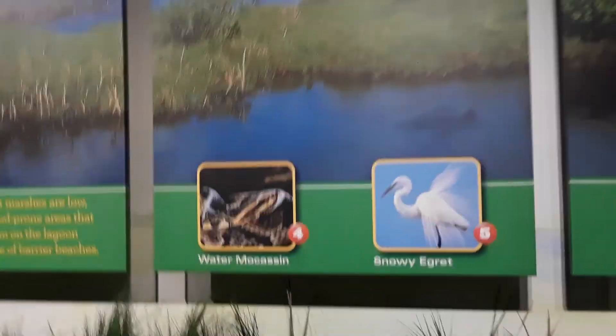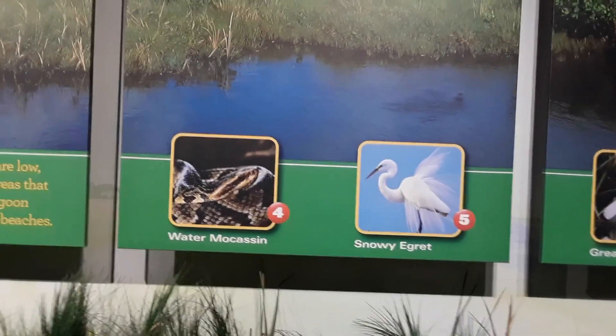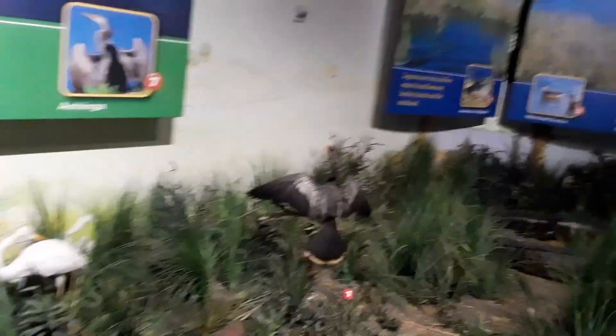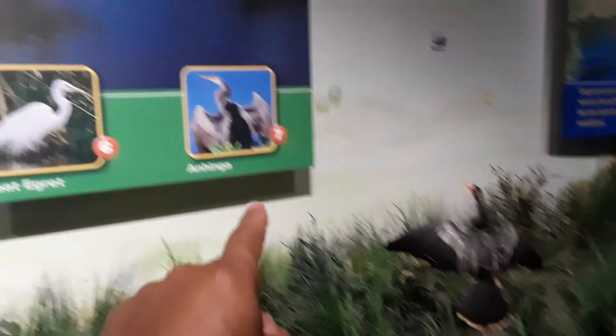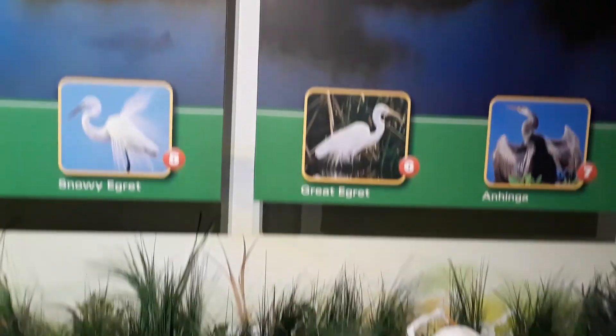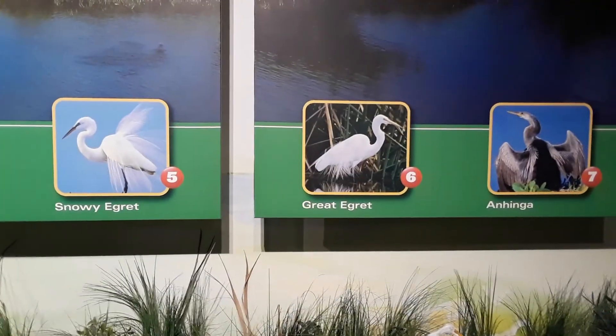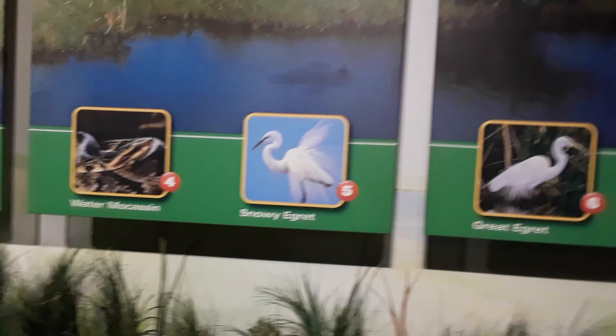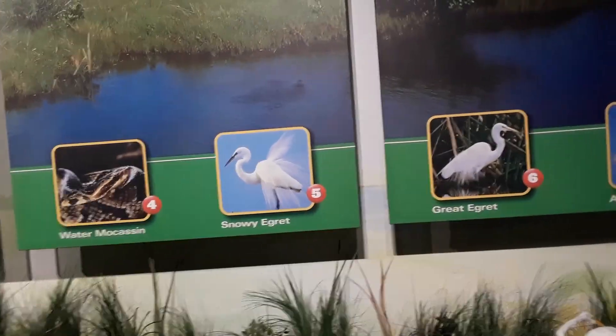Some of the dangers — some of you are asking what kind of animals are around here. I guess we can learn the names of these animals. These are those birds that we see sometimes that spread out their wings — they're called Anhinga. And the white ones that I always wonder about, they're called the Great Egret. The Snowy Egret is the other one. These two look almost the same; I guess one has a black beak and one has a yellow.